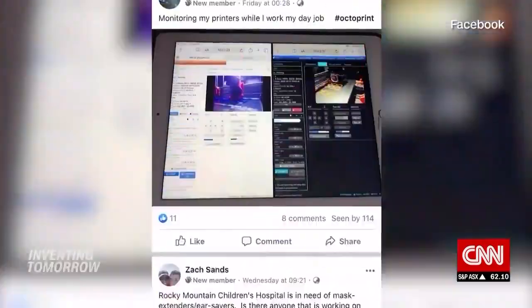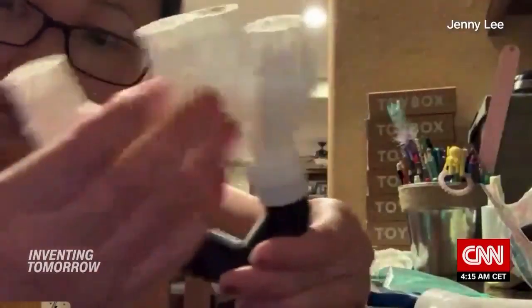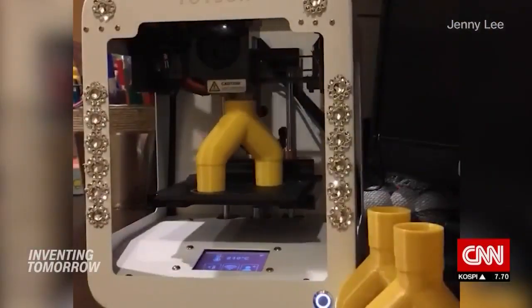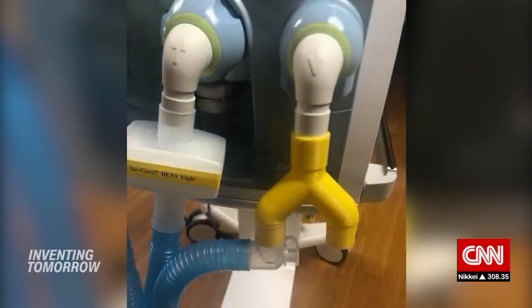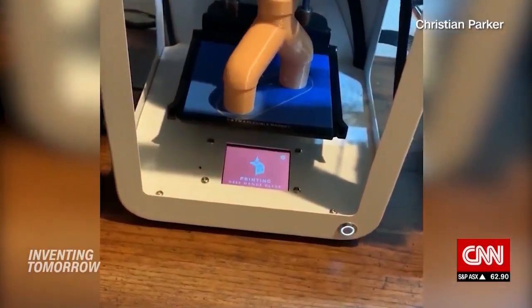Jenny Lee from Southern California, a recently retired salon owner and stay-at-home mom, has mobilized her whole family to help. They are printing Y-splitters for ventilators — a simple plastic piece that channels air from one input to two outgoing tubes, potentially maximizing the use of ventilators, of which some hospitals are experiencing dire shortages.